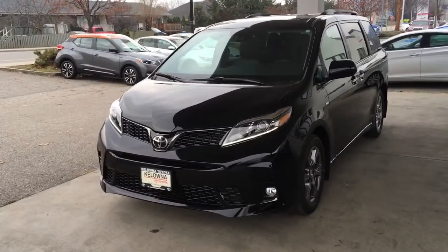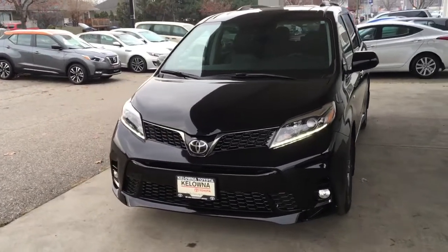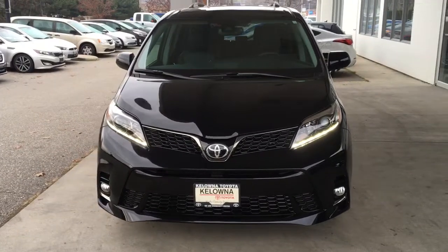From the driver's side the Sienna looks modern and upscale with a black grille, projector beam headlights, chrome accent trim and LED running lights.